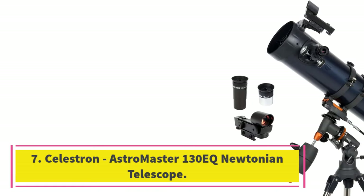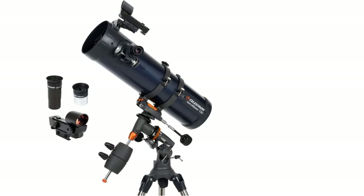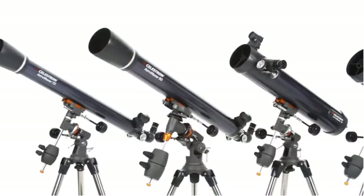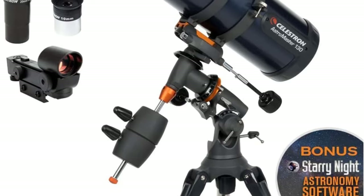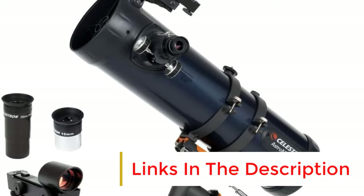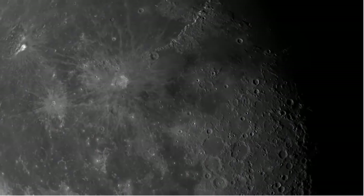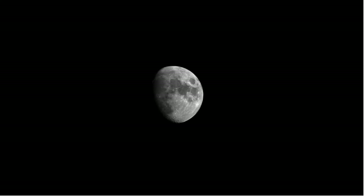Number 7: Celestron Astromaster 130EQ Newtonian Telescope. The Astromaster 130EQ is a powerful reflector telescope for beginners. It has an objective lens diameter of 130mm, which is good for viewing the moon, planets, and many deep sky objects. The telescope is sturdy and lightweight, making it easy to carry outside and set up. It comes with a travel tripod and a star pointer red dot finderscope. The focal length is 1000mm and the aperture is 114mm.